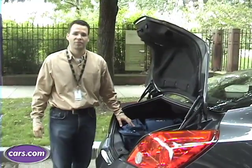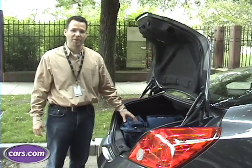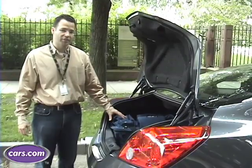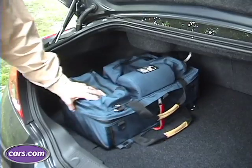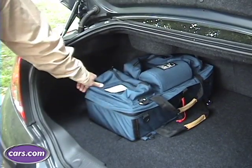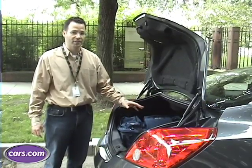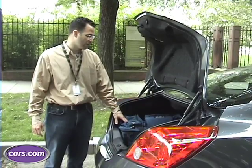One of the things you sacrifice when you get a coupe instead of a sedan are some of the practicalities like trunk space. With the Altima Coupe's trunk, it's a little over 7 cubic feet and it's quite small — almost half the size of the competitors, the Accord Coupe and the Toyota Solara. So even in this class of coupes it is quite small.